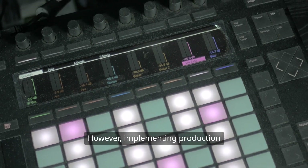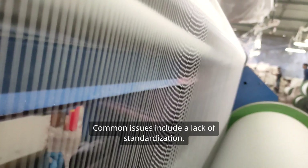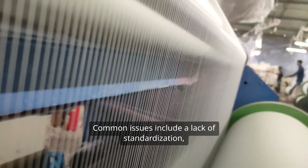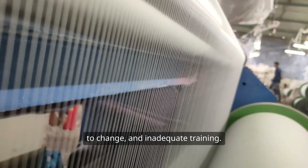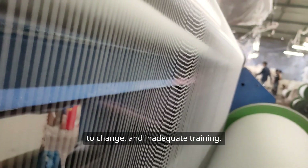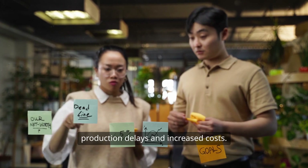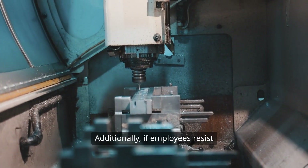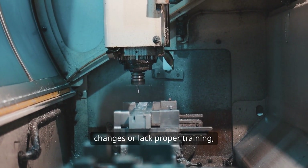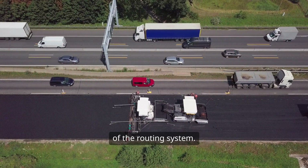Implementing production routing isn't without its challenges. Common issues include a lack of standardization, inaccurate data, resistance to change, and inadequate training. Without a standardized approach, inconsistencies can arise, leading to production delays and increased costs. Additionally, if employees resist changes or lack proper training, it can hinder the effectiveness of the routing system.